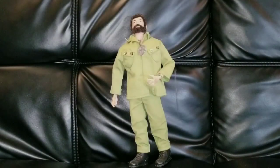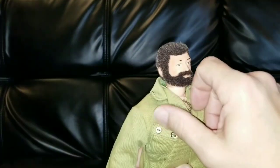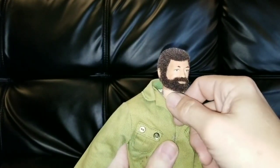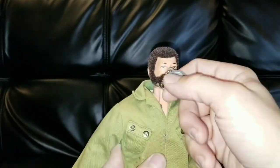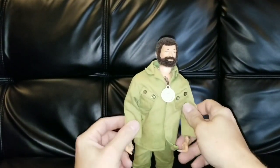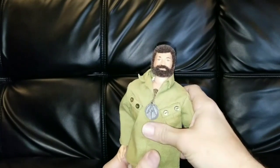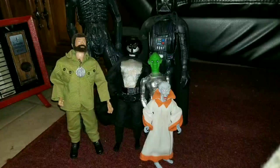Now up next is the G.I. Joe Talking Commander. I've never had this guy as a kid. This one still does talk slightly — if you listen closely you can understand him. Love the flocking on their hair. This one's still pretty tight; his waist is a little loose but his arms and legs are good. And there's your size reference.